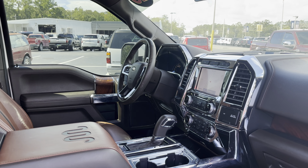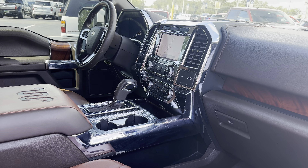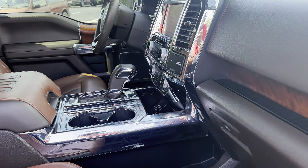Leather wrap steering wheel, Bluetooth for your cell phone, push button start, remote start, heated and cooled seats, electronic climate control, traction control, navigation, satellite radio, home link for your garage door, USBs for your phone.